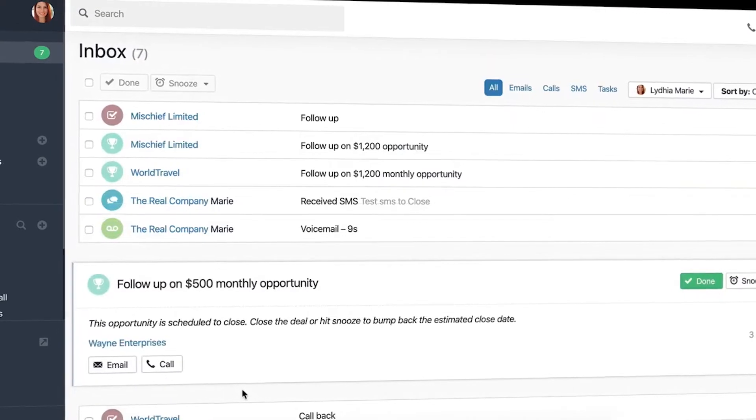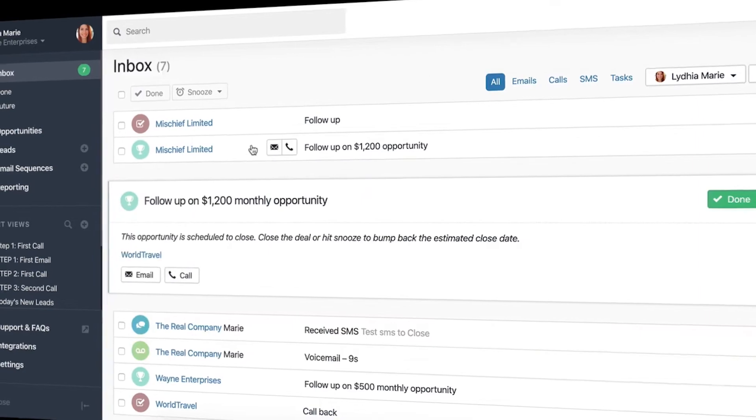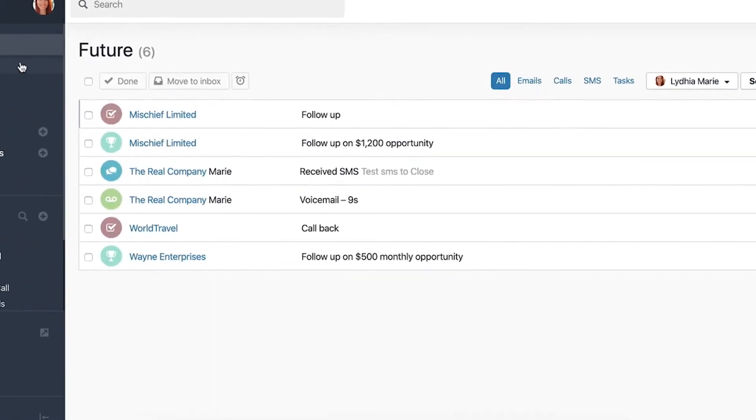Smart Views' email functionality integrates with your regular email account. You can reply to emails directly from it or even receive SMS messages. You can also listen to voicemails or place phone calls. The idea is that you should be going through your emails daily, responding to opportunities, and hitting Done to shift them out of your inbox view, or snoozing emails, in which case you'll return to them later on.